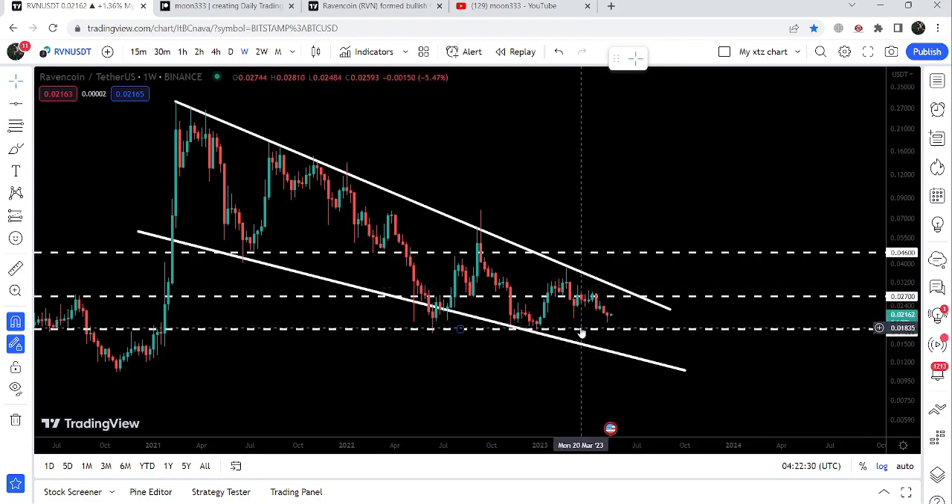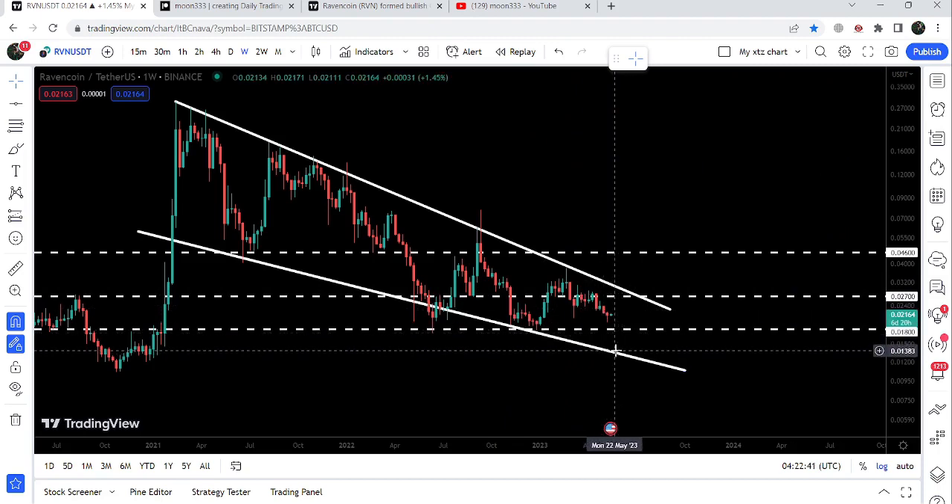If the price moves further down, it can test this very long-term key support at 1.8 cents. If that support is also broken down, then it can test the support of this falling wedge pattern, which would be approximately at 1.35 cents. However, I'm not expecting the price to break down that support.